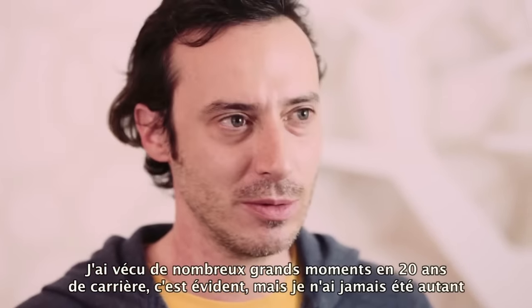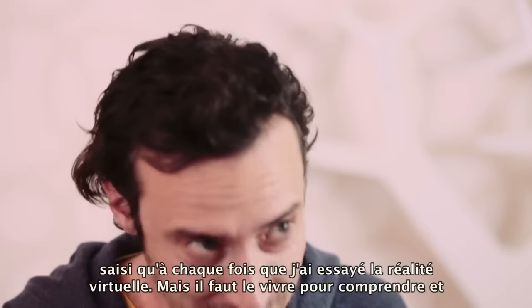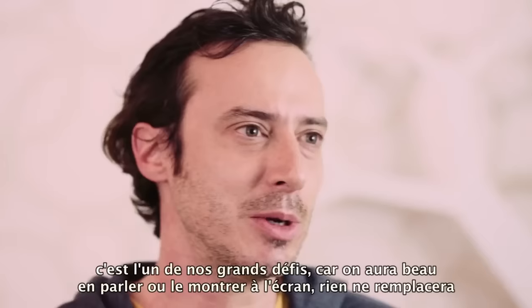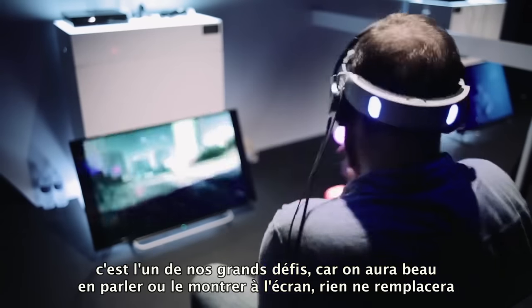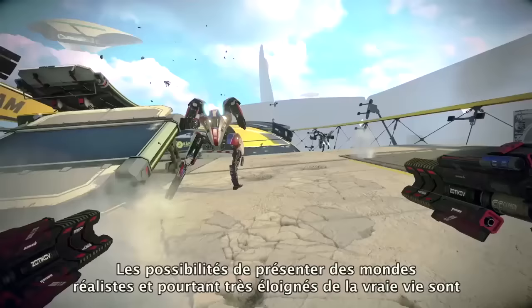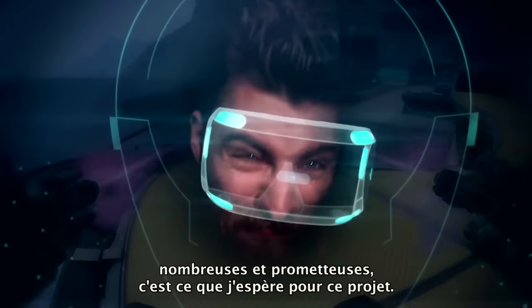In 20 years I've felt lots of great moments, of course. But the one time when I felt that same thing again was when we tried VR. You've got to try it to realize, and that's one of the big challenges we have — because when you talk about it or show it on a screen, people can sort of imagine, but there is nothing like trying it. There are a lot of exciting possibilities to present worlds that feel realistic but are completely unlike anything you could actually experience in real life.